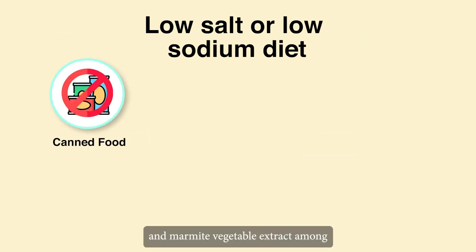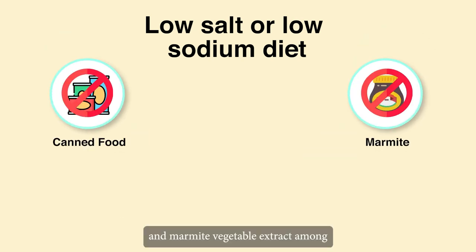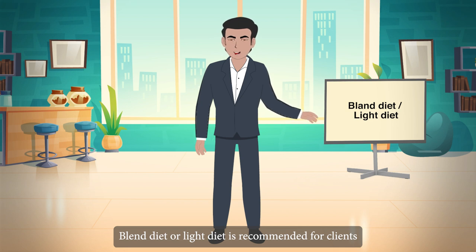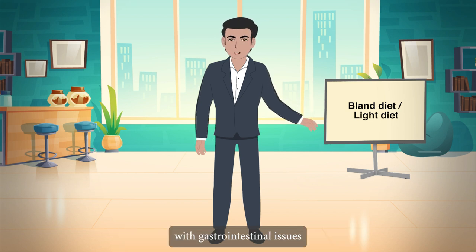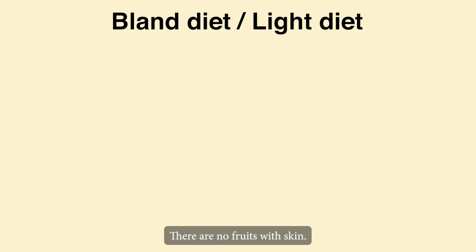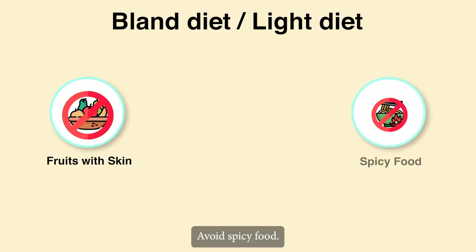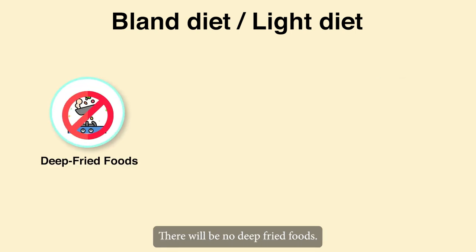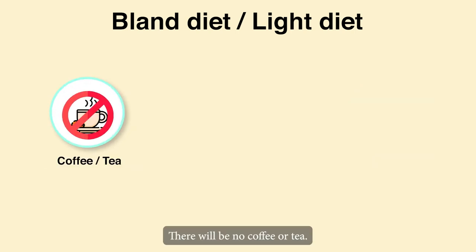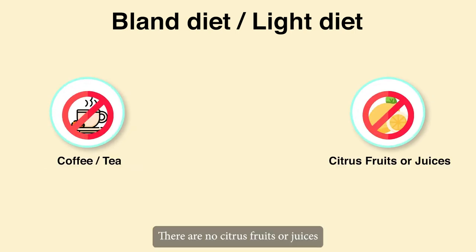Avoid canned food and marmite vegetable extract among other things. Bland diet or light diet is recommended for clients with gastrointestinal issues, such as gastritis and peptic ulcers. Tips: There are no fruits with skin. Avoid spicy food. There will be no deep-fried foods, no whole-grain bread or cereal, no coffee or tea, and no citrus fruits or juices such as orange juice.